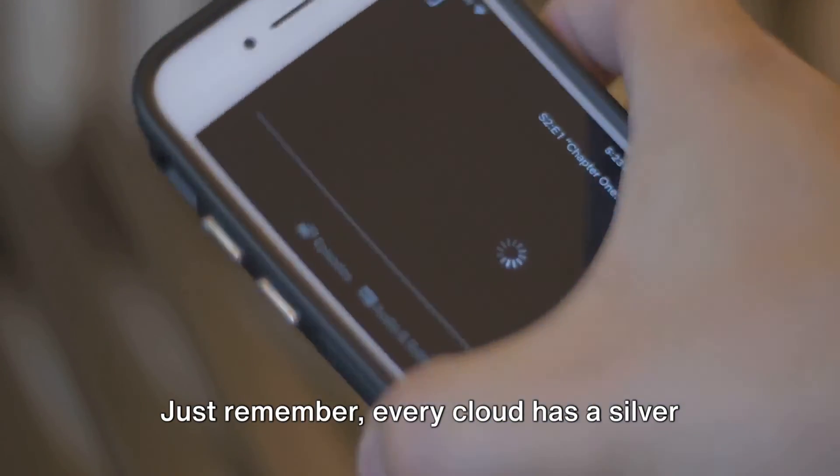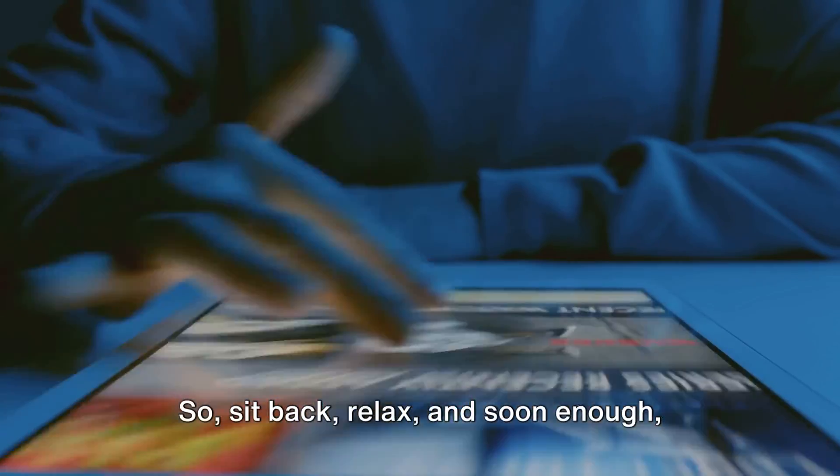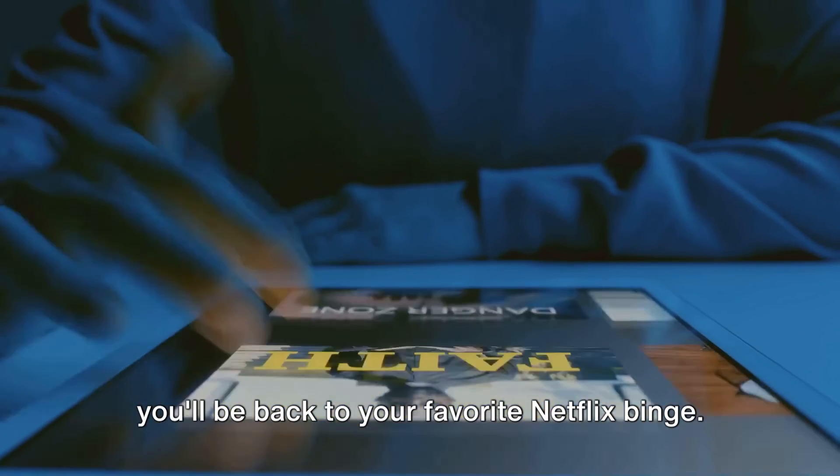Just remember, every cloud has a silver lining — or in this case, a workaround. So sit back, relax, and soon enough you'll be back to your favorite Netflix binge. If you like this information, don't forget to subscribe, and for more tech updates visit queries.com.